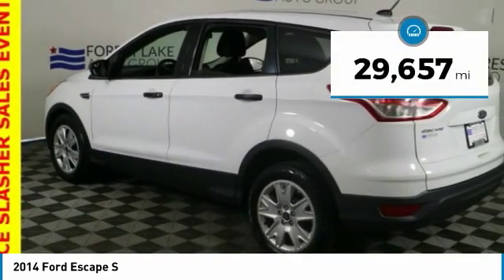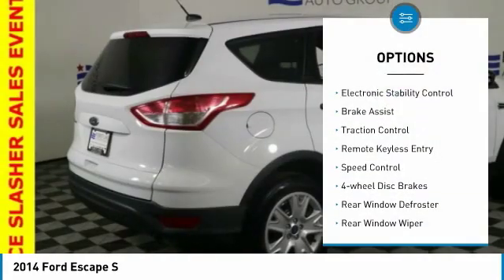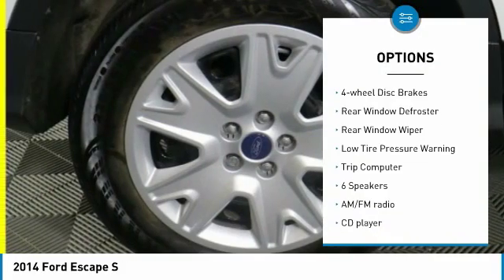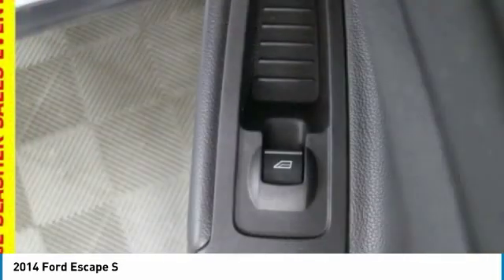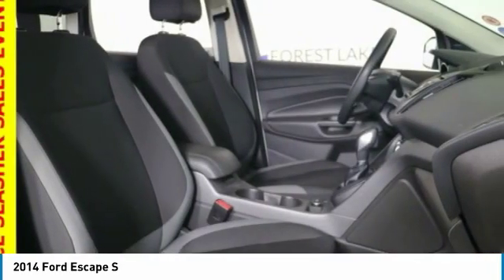This vehicle has less than 30,000 miles. Here are some of this vehicle's great options: electronic stability control, brake assist, traction control, remote keyless entry, speed control, four-wheel disc brakes, rear window defroster, rear window wiper, low tire pressure warning, trip computer.